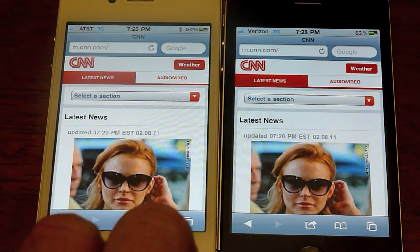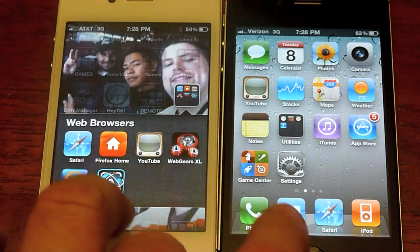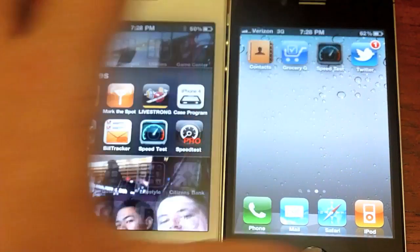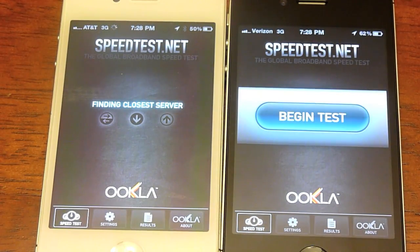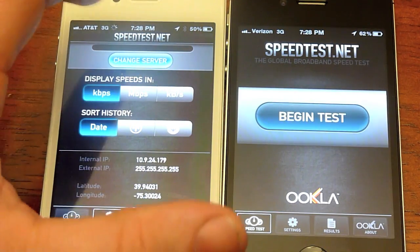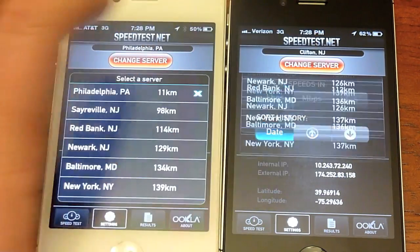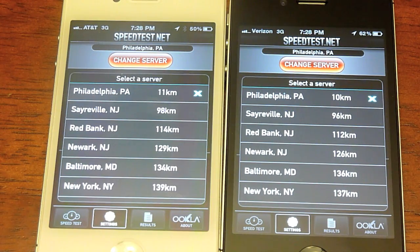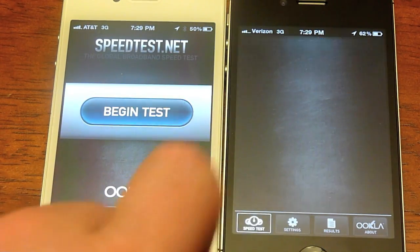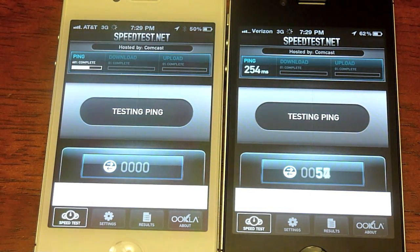It's definitely quicker in my area when it comes to browser speeds. Now, I did run a couple speed tests. In my opinion, a speed test is only as good as the network allows it to run — I have Verizon Fios at home and I'm getting 35 up, 35 down, but I'm not actually uploading at those speeds. So in my opinion, it's only as good as it actually shows and actually works. Take this test with a grain of salt. Verizon versus AT&T — we'll begin the test.